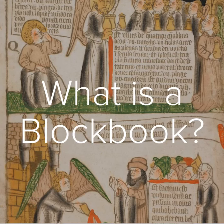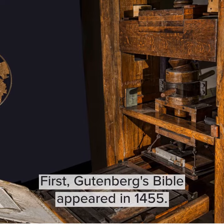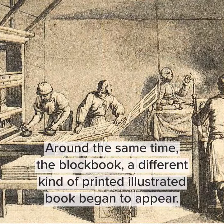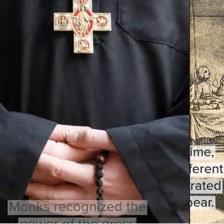What is a block book? Gutenberg's Bible appeared in 1455. Around the same time, the block book — a different kind of printed illustrated book — began to appear.